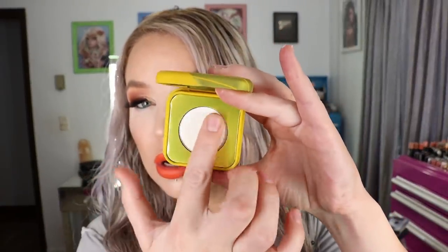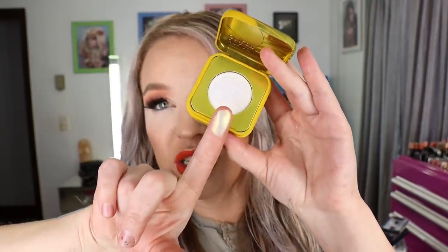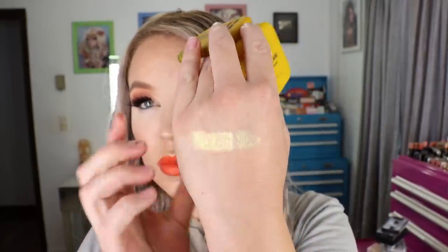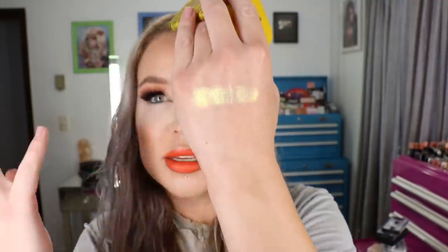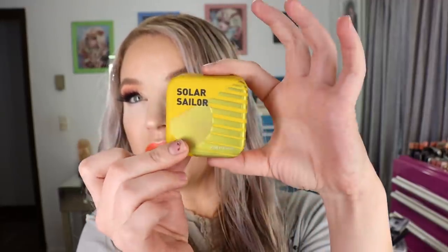Solar Sailor is the one I have on top of my cheeks today. A lot of these look white in the pan but once on the skin they have a duochrome shift. This one has a stronger yellow duochrome — very very in your face and shiny.